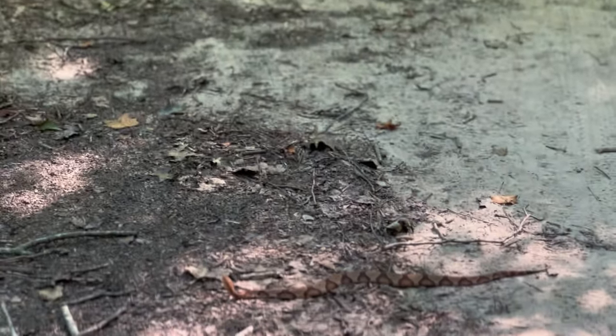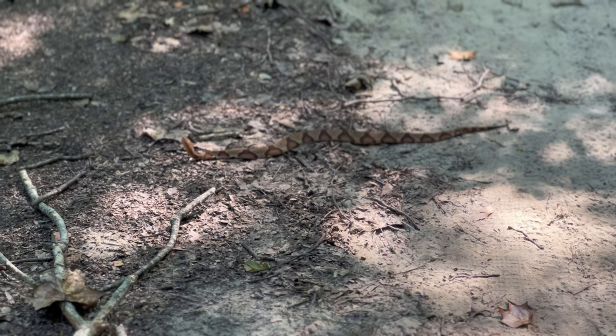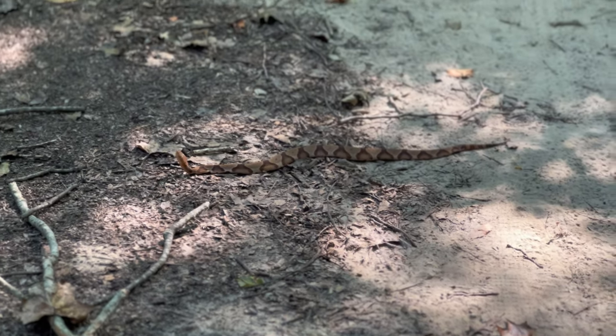No need to get close to that thing — don't know if it's dead or alive, but it has its head up. Pretty cool.